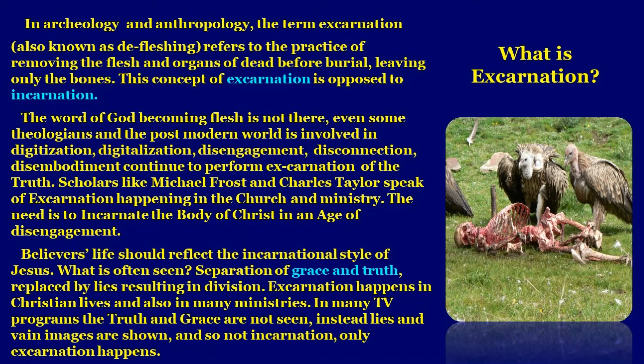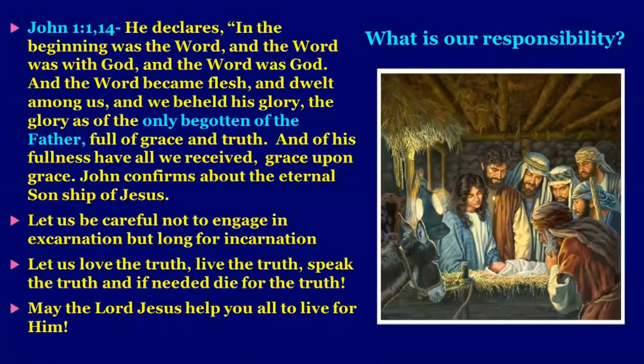Scholars like Michael Frost and Charles Taylor speak of excarnation happening in the church and ministry. The need is to incarnate the body of the Lord Jesus Christ in an age of disengagement. Believers' lives should reflect the incarnational style of Jesus. What is often seen is separation of grace and truth, replaced by lies resulting in division. Excarnation happens in Christian lives and many ministries — in many TV programs truth and grace are not seen; instead lies and vain images are shown. So let us be careful not to engage in excarnation but long for incarnation. Let us love the truth, live the truth, speak the truth, and if needed, die for the truth.